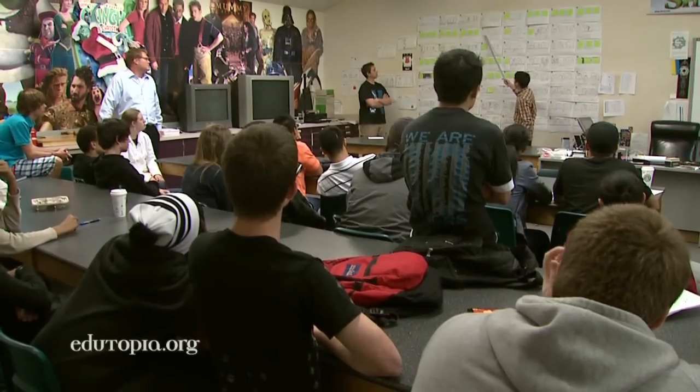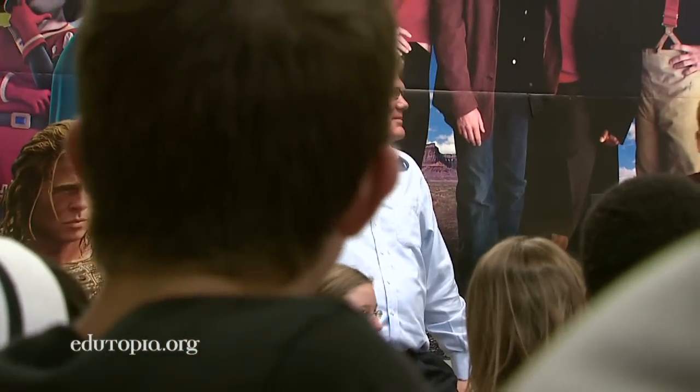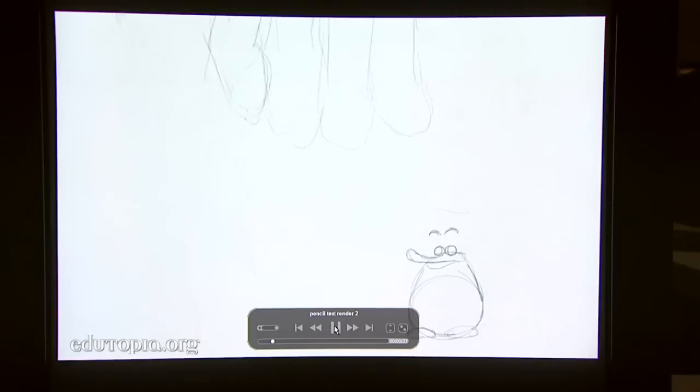When they first come into my classroom, I tell them, this is not a classroom. You are new hires of K9 Studios — that's what we call our studio here — and their grade is really their paycheck. Sean Sullivan teaches beginning through advanced animation as part of the artwork's career pathway at Sheldon High School in Sacramento, California.